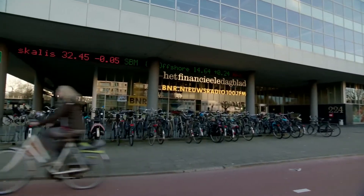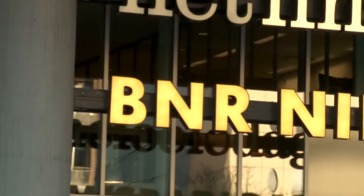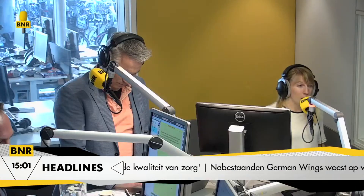BNR Newsradio is the all-news, all-talk radio station in the Netherlands. Based from Amsterdam, the station provides domestic, regional and international news, with live news bulletins every half hour.